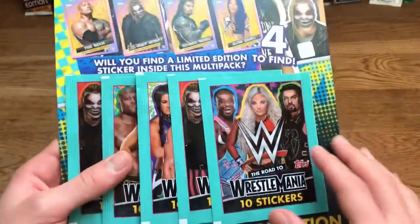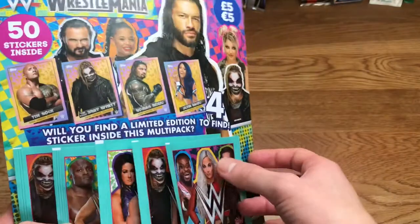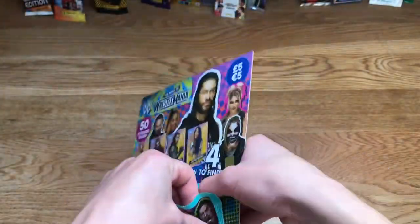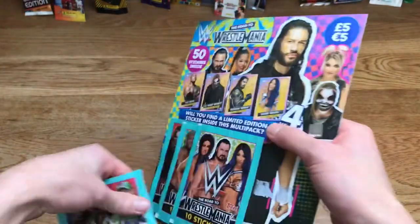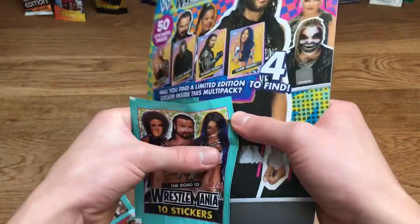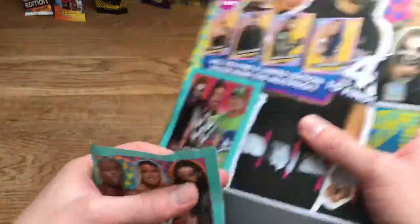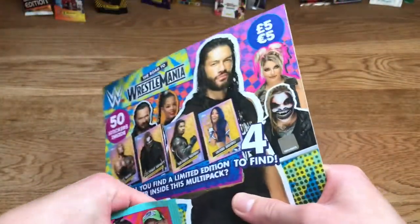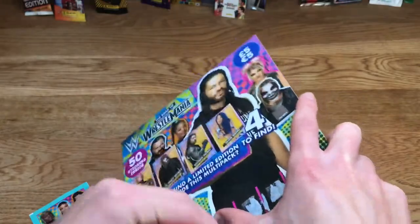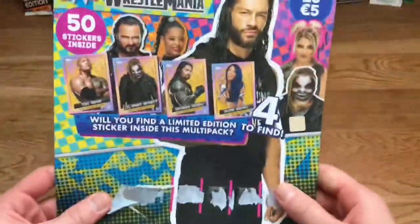Just took the seal off — not sure which pack has the limited edition sticker. Getting the packs off the board — Topps used to make it so difficult to get match attax packs off these boards, but this time around it seems pretty easy, though one's been a pain. Last pack — I'm literally ripping the board off. There we are — Roman Reigns with a big photo in the background.